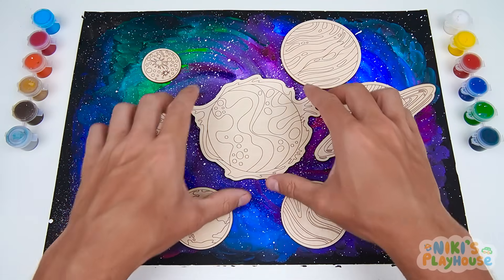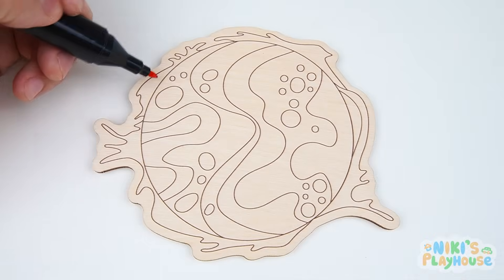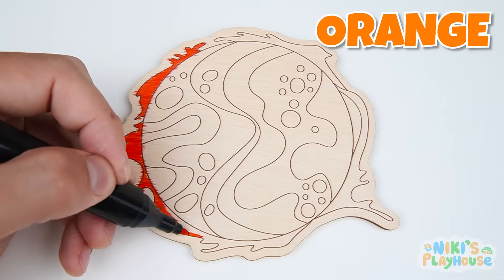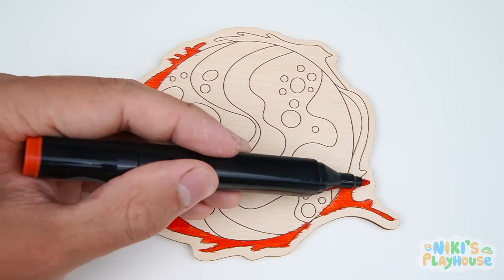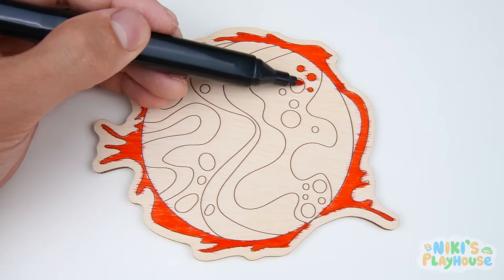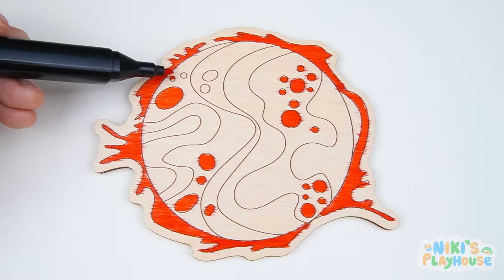Oh look! That's our sun! Let's color it. We'll use orange to color the outside of the sun. The sun is the closest star to our planet, Earth. The sun gives us light and heat. Without them, there wouldn't be life on Earth.